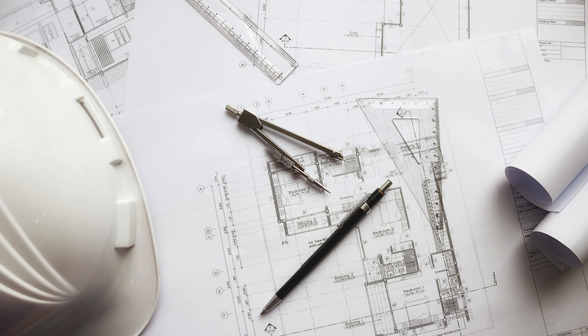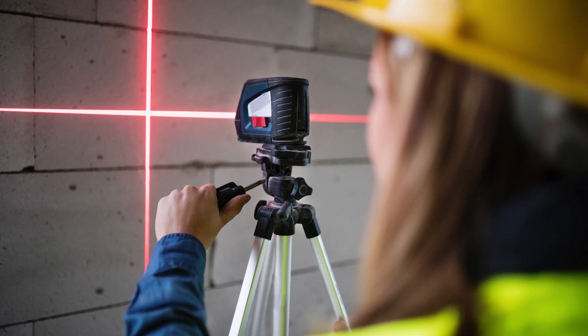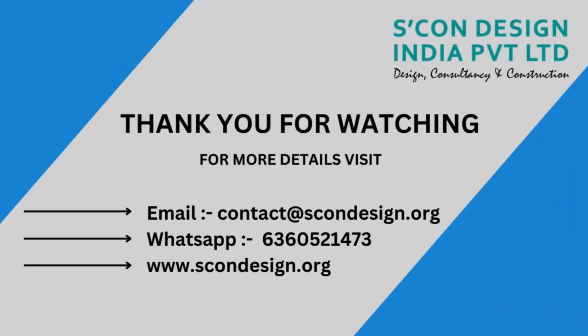SCON Design is a leading detail engineering survey service provider in Manesar. They provide a wide range of surveying services with their team of qualified experts and cutting-edge tools, including topographic surveys, boundary surveys, as-built surveys, and construction staking.